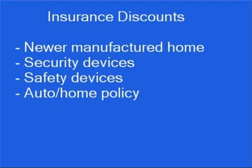Some common discounts include a discount for having a newer manufactured home, a discount for having security devices such as burglar alarms and deadbolt locks, a discount for having safety features such as smoke detectors and fire extinguishers, and a discount for having your auto and manufactured home policy with the same company.